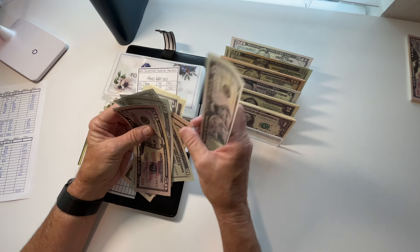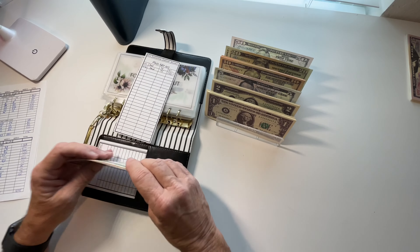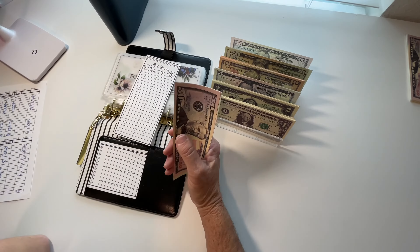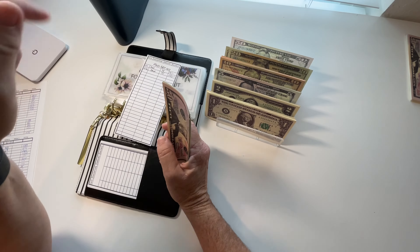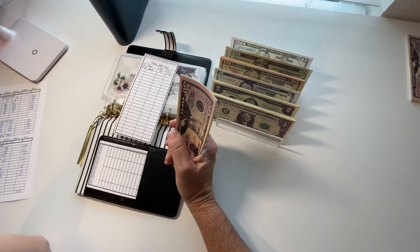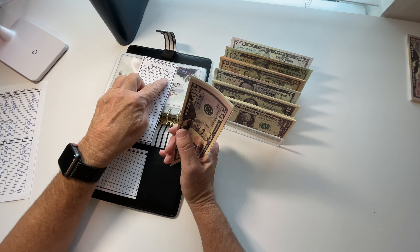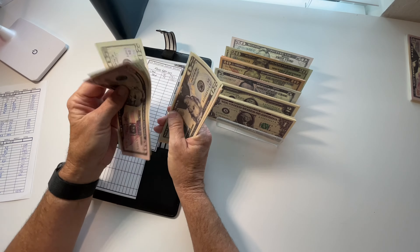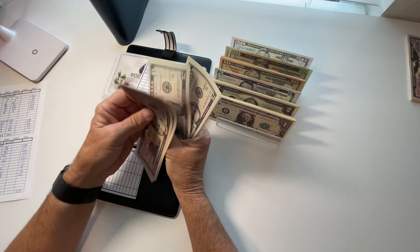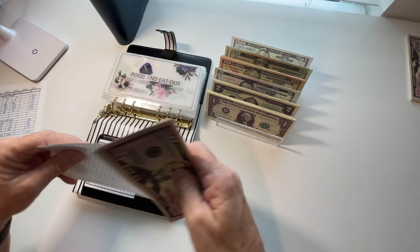I always stuff in advance and de-stuff in arrears. So this is Saturday afternoon when I'm stuffing these, and I won't de-stuff for this current week until Monday. So that means I have $150: $50, $70, $90, $110, $120, $135, $140, $145, $147, $149, and $150.